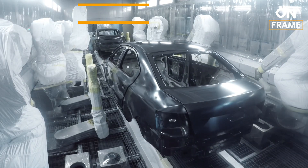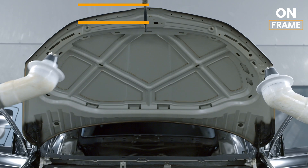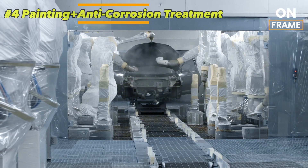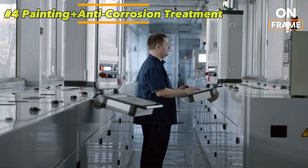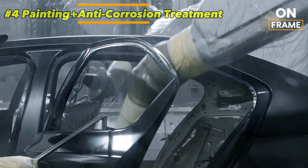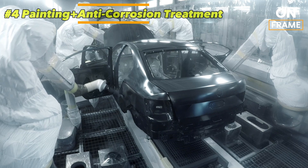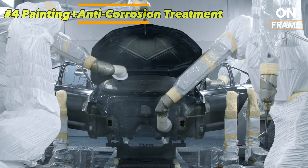4. Painting and Anti-Corrosion Treatment. Once the body is fully assembled, it enters the paint shop, where it is treated to ensure it is both visually appealing and resistant to environmental wear. The first step is an anti-corrosion treatment, which involves dipping the body in an electrophoretic bath. This process coats the entire body in a protective layer that prevents rust and corrosion — especially important in regions with harsh climates, where cars are regularly exposed to rain, snow, and salt.